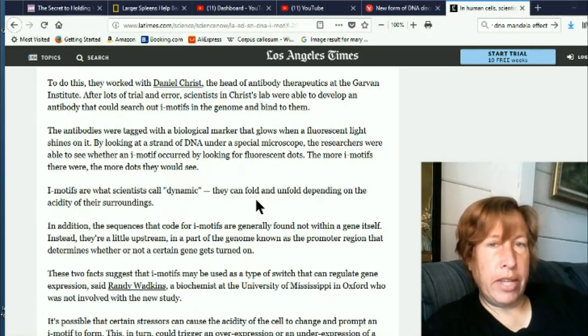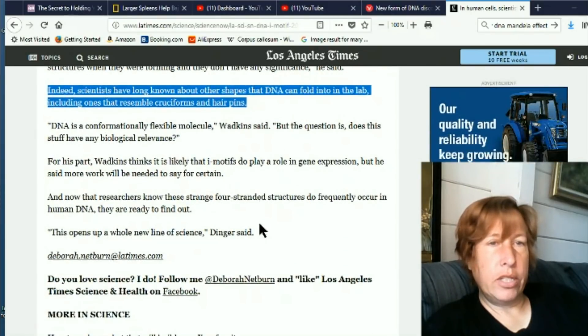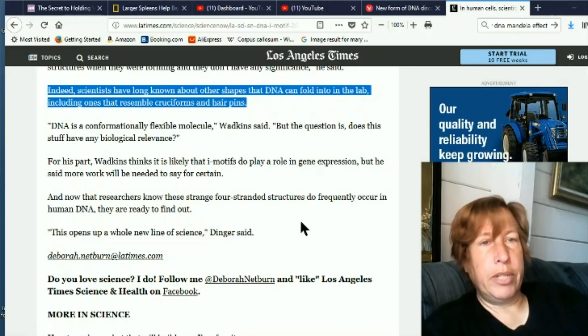I-motifs are what scientists call dynamic — they can fold and unfold depending on the acidity of their surroundings. Another factor is crowdedness: if it's not super acidic but it's crowded, they can also bundle up into these i-motifs. They're not sure if these control under or over expression of a nearby gene, but they think that might be what i-motifs are in charge of, though more work would need to be done.